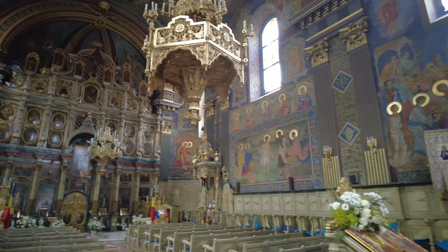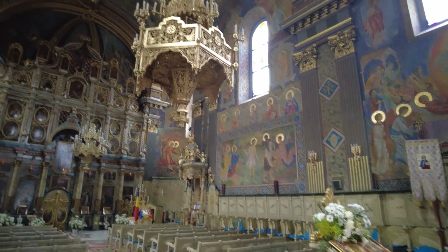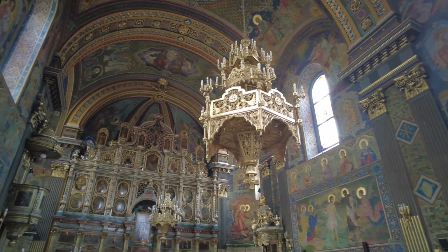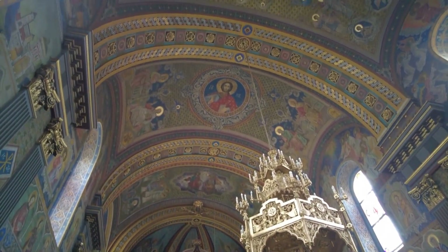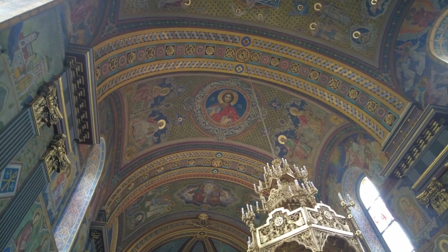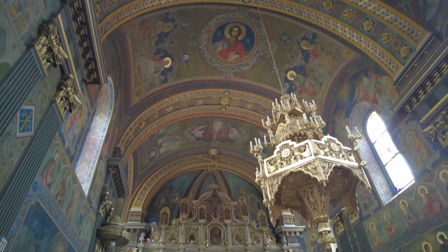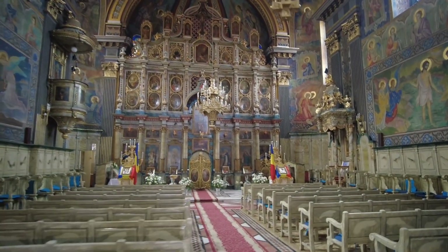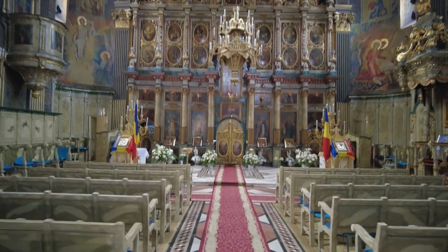It's pretty amazing. Look at the paintings on the wall and stuff. The Moon Church. Those are interesting doors.